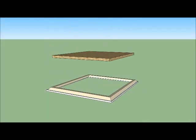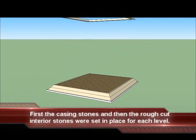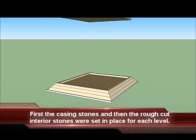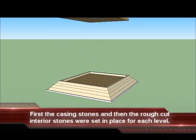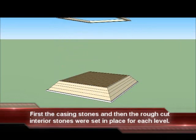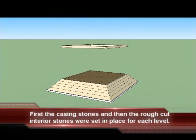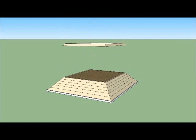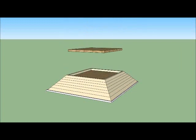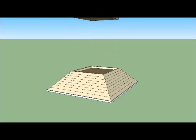So the paving stones, which support the first level of casing stones, were set in place. Then the first level, or course, of casing stones were set in place. Then the interior stones were set in place for that level. The second course of casing stones were set in place, and after that, the second course of interior stones were set in place. In basic terms, that is the order of placement of stones of the Great Pyramid. This will be elaborated on in detail in subsequent videos of this series.